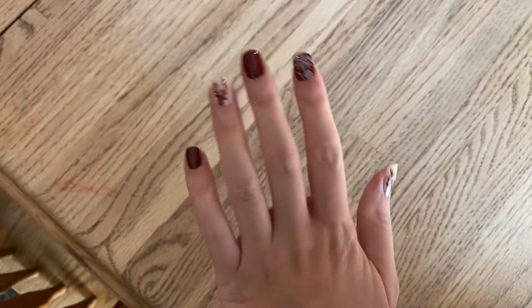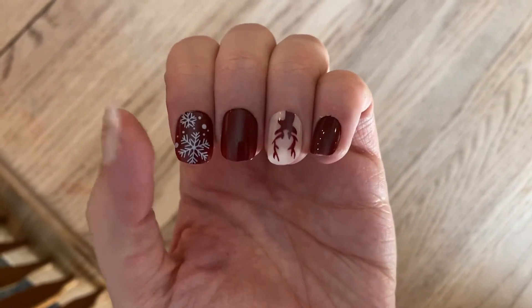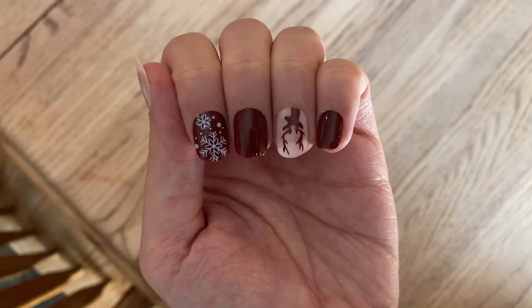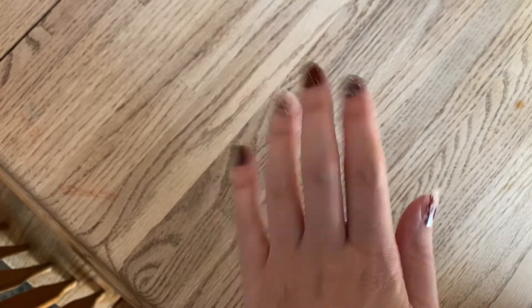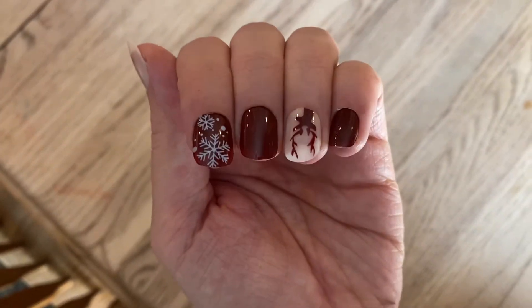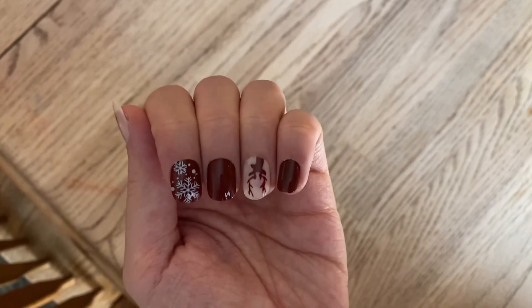I just put these nails on and I love them — this is like the perfect length. I need to find more fake nails that are this length. I'm rusty at putting them on though — I used to be able to put them on and make them look so natural. I need some practice, but I really want to get into wearing them more.